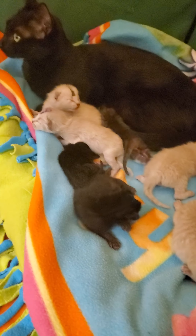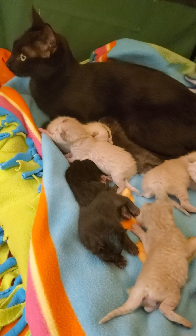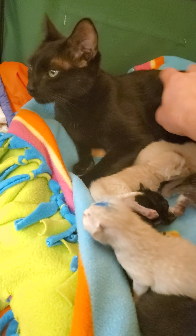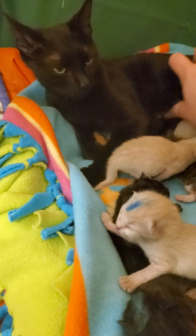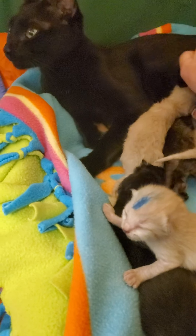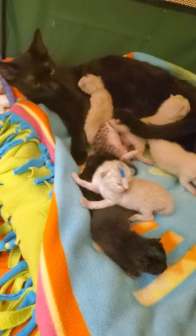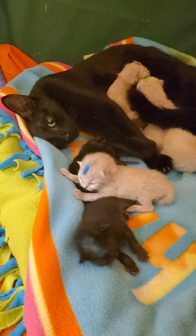We will probably pull at least one off or start heavily supplementing, because even though we have a mom, sometimes they don't produce enough. As thin as she is, we might have some issues if we don't have at least eight producing nipples. We have seven so she might manage, but we'll have to keep a good eye on it. She's going to go to an experienced bottle baby foster who can step in at any point.